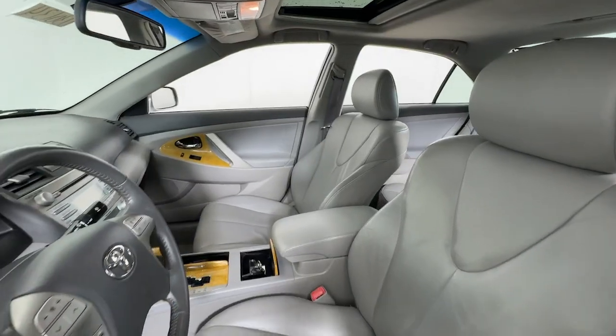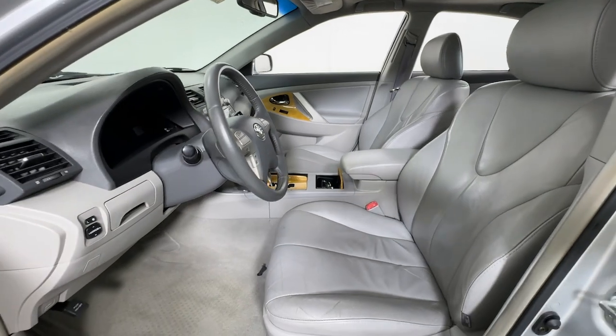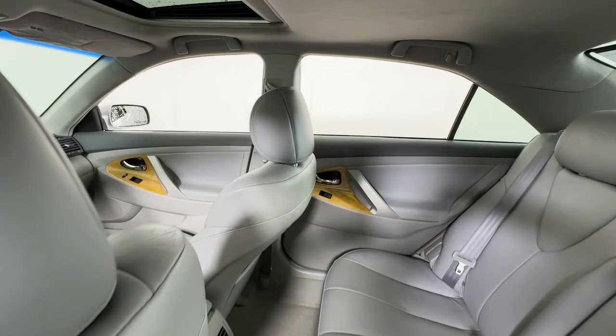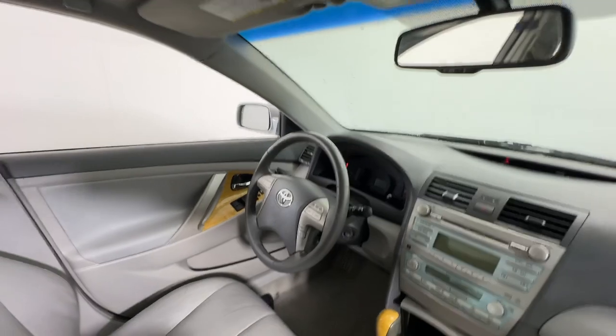This captivating Camry is the ideal family sedan. Known for its safety and reliability, it goes above and beyond by offering a spacious, luxurious, connected cabin environment, seductive style, and customizable driving modes.